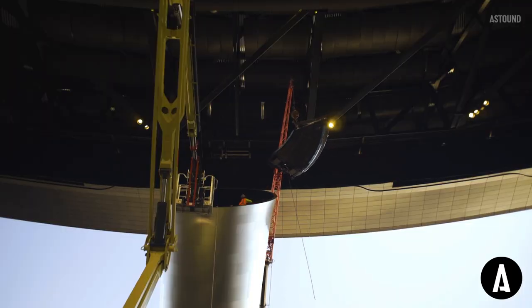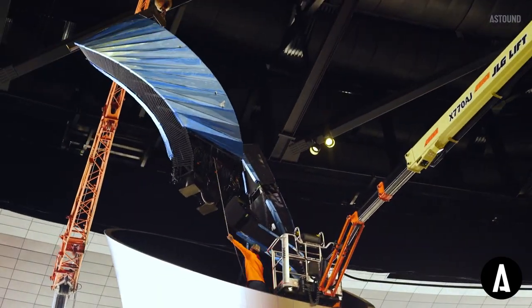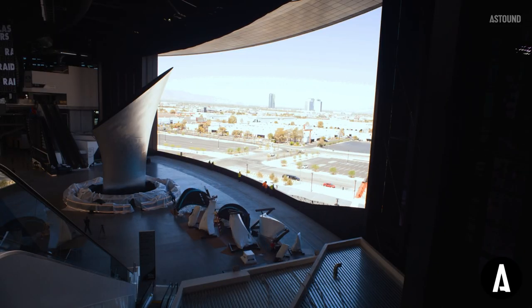The center of gravity shifted, so we had designed these specialty lifting rigs that had calculated the center of gravity so that it would lift perfectly. It's definitely the easiest install that I've ever worked on in my career.